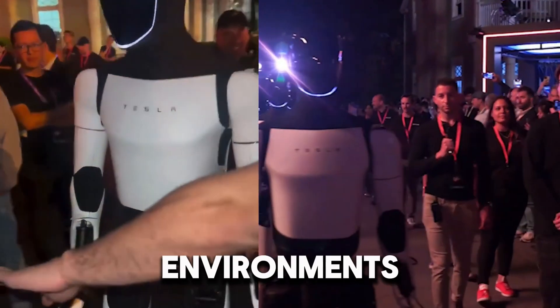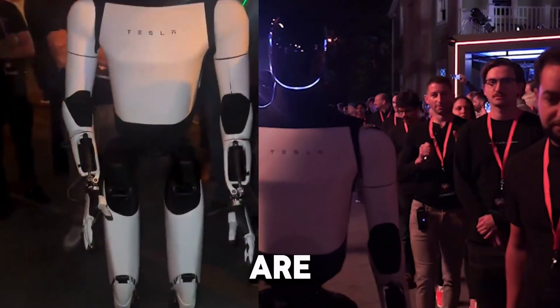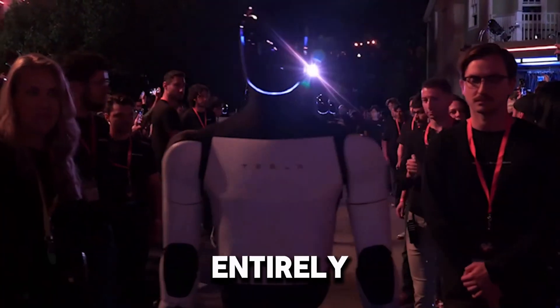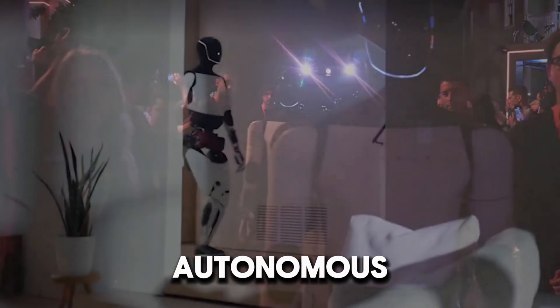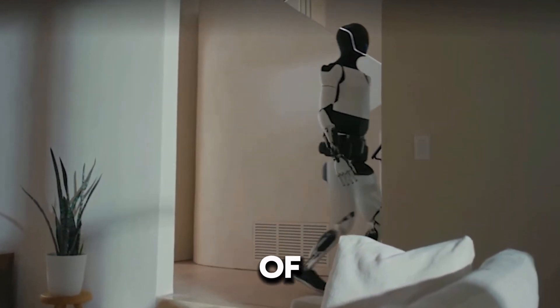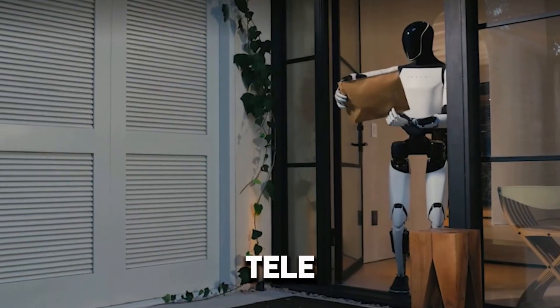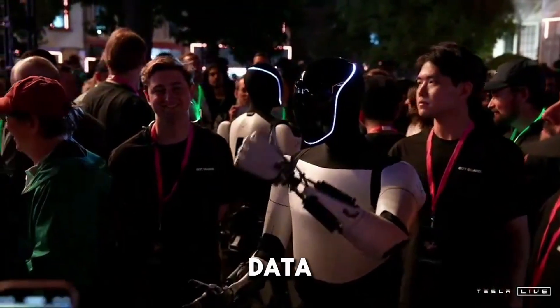Complex environments like homes, factories, and public spaces are filled with variables that make it difficult for robots to navigate entirely on their own. Autonomous systems rely on vast amounts of data and real-world training to function properly, and teleoperation serves as a crucial method for collecting this data.